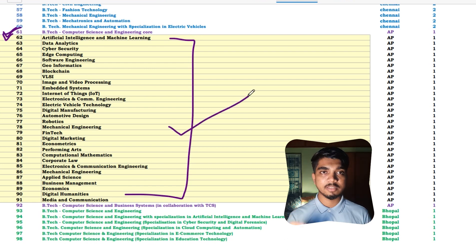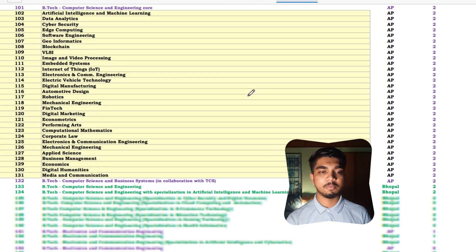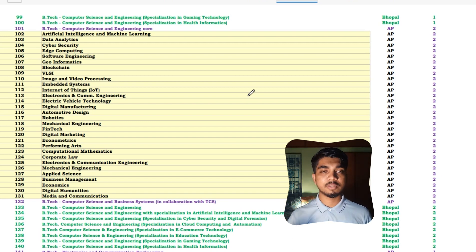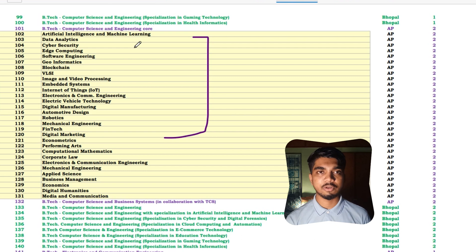When you do choice filling, there will be options for specializations or minors in CSE. I would suggest filling all of them because with FFCS it wouldn't matter much — you get a lot of flexibility. In CSE alone there are many specializations: AI/ML, data analytics, cyber security, edge computing, software engineering, geo-informatics, blockchain, image processing, embedded systems, IoT, digital manufacturing, automation, robotics, digital marketing, and many more. So the intake of students is also much higher, making it easier to get a seat even with a relatively high rank.